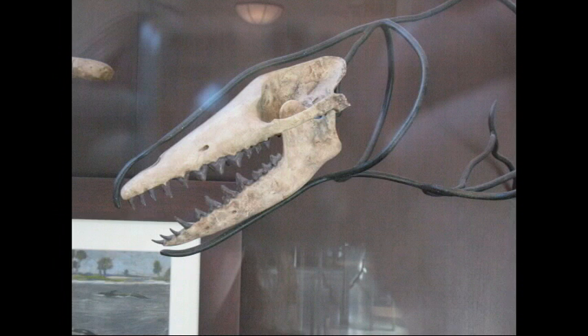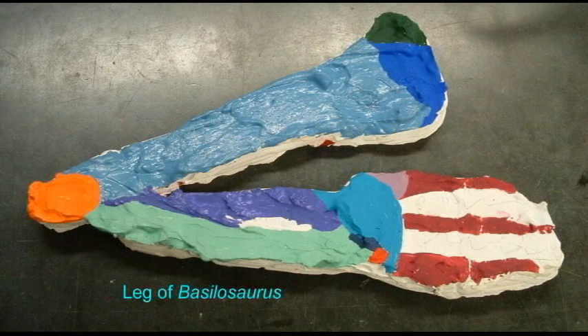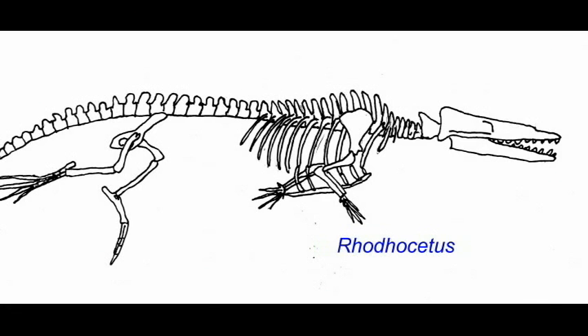Significant variations are known within whales. The first whales were able to walk on their forelimbs, while later fossils varied in the reduction of the hind limb, the formation of flippers, and the positioning of the nostrils.